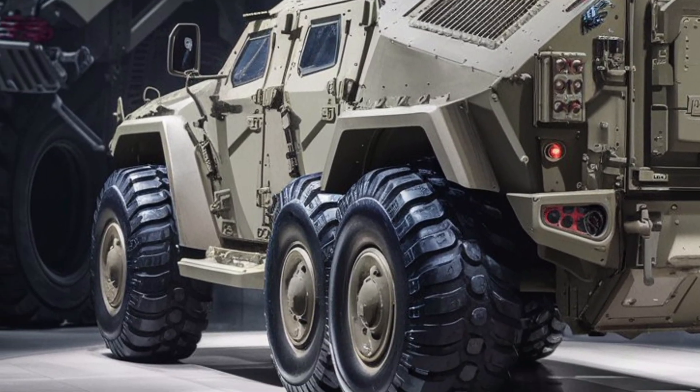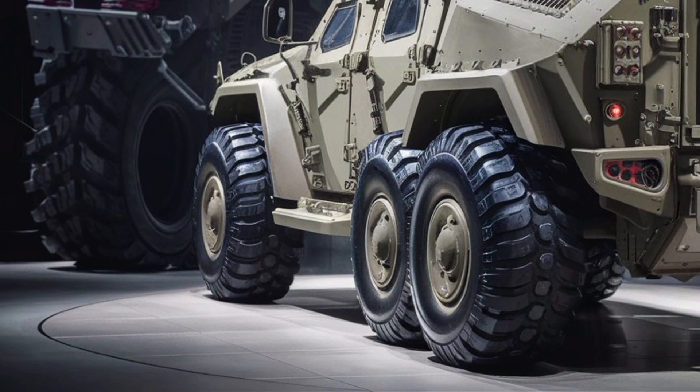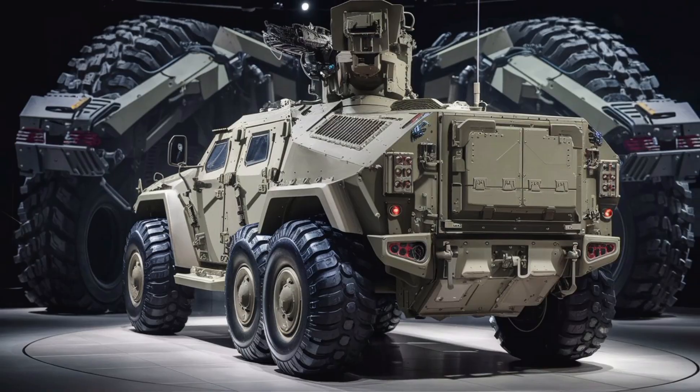Fuel efficiency might not be the first concern for a military vehicle, but the 2026 MRAP uses a hybrid auxiliary power system that reduces idle fuel consumption and provides backup power for onboard systems.